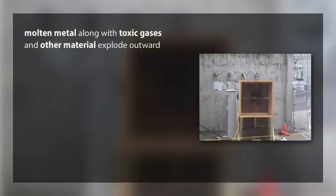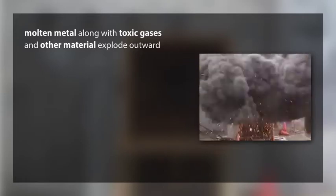Molten metal from the copper connections in the box, along with toxic gases and other material, explode outward to the opening in the box.